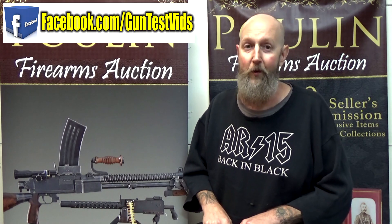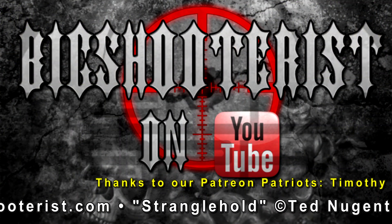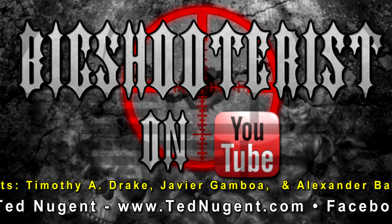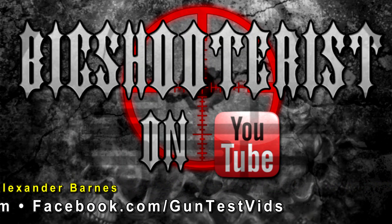Keep your eyes open as things move onward and upward as we continue to push Back in Black, with more really cool interesting things coming up very soon. Until next time, have fun and be safe. We'll see you next time.